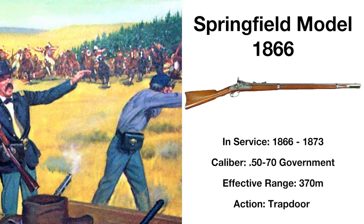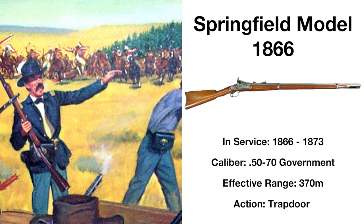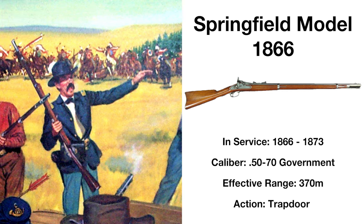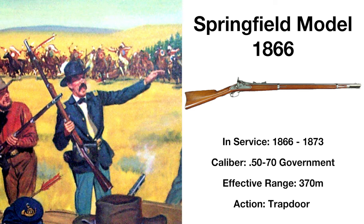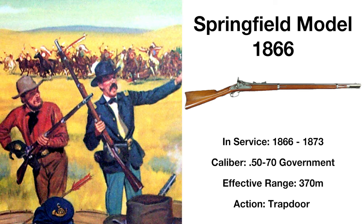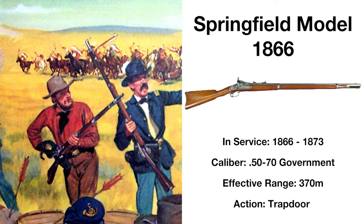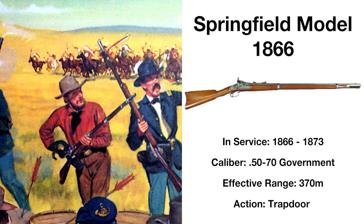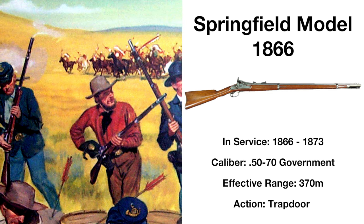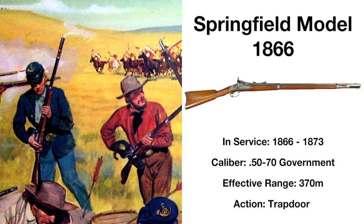The second attempt at a breech-loading conversion for existing muzzle-loading rifled muskets, the Springfield Model 1866 was vastly more successful than the previous attempt, with around 52,000 Model 1863s converted to breech-loading weapons, though around half would be exported to Europe. Compared to the Model 1865, the 1866 was much less complicated in design, being much easier to make and much more reliable, and was unchanged from the rifle it was converted from aside from the new breech-loading system.